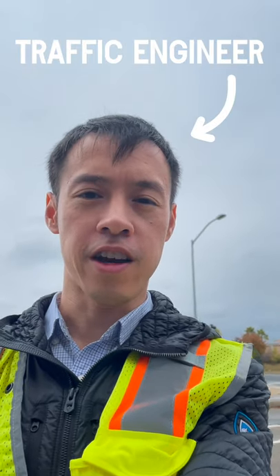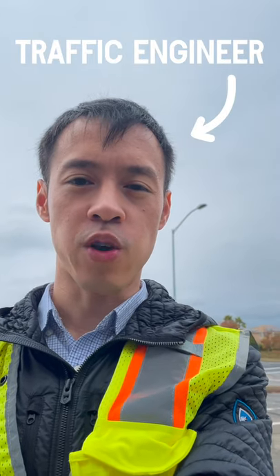Hi, my name is Byron and I'm a traffic engineer and I'm going to briefly explain what happens when you drive up to a traffic signal.